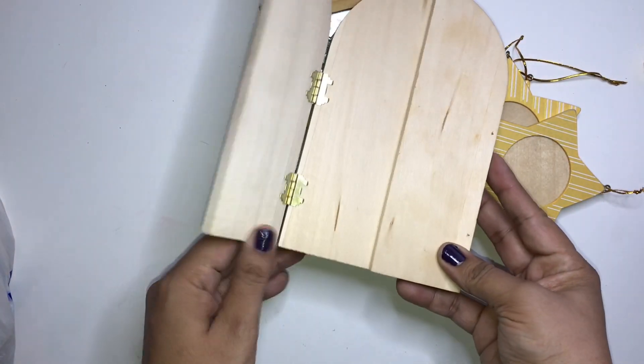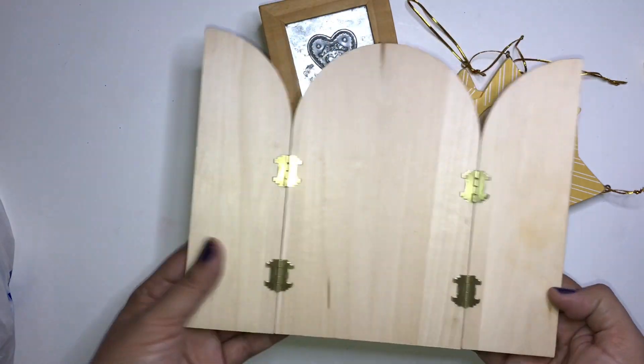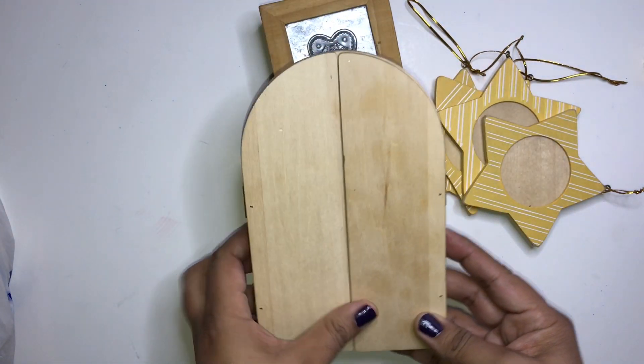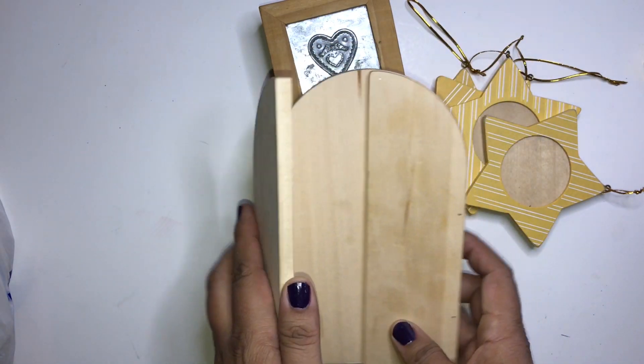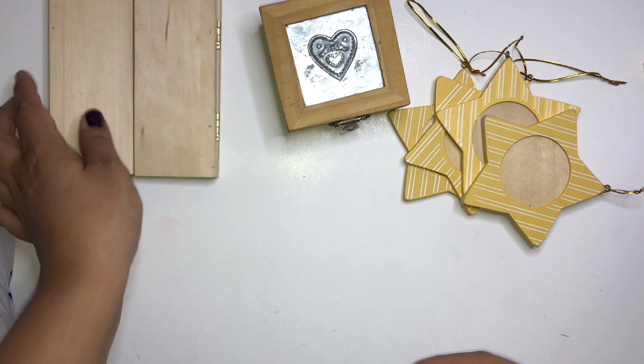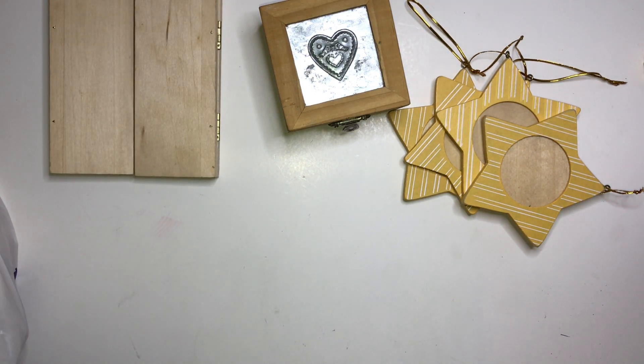Next I found this wood piece right here — it's a gatefold wood piece and it just opens like so. I thought it was really nifty, maybe for a Christmas alteration or something. We'll see how that one goes.